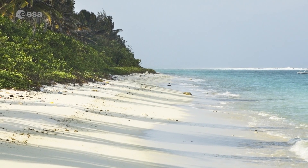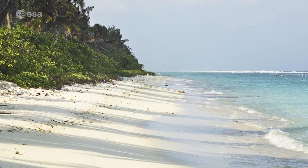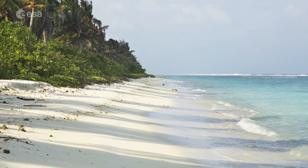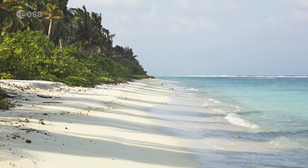The island has been constructed by pumping sand from the sea floor onto a submerged coral platform that rises around two metres above sea level. The reclaimed land provides some much-needed space, and will also help meet the industrial and commercial development of the region.